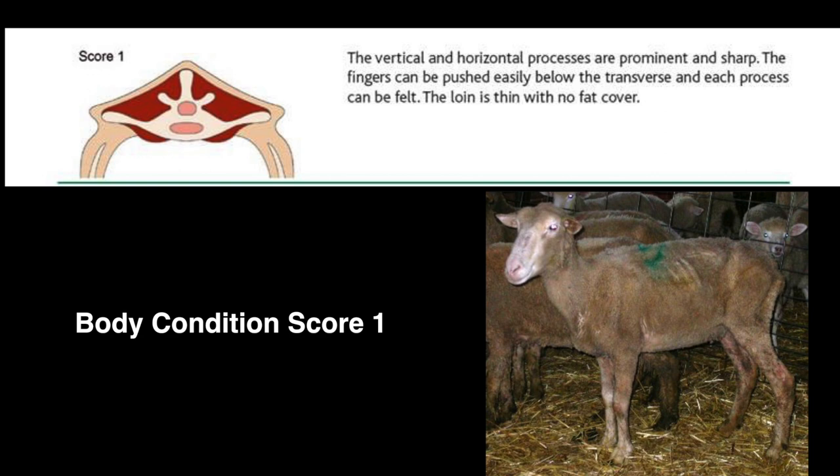A score of 1 is an emaciated sheep. The spinous processes are very prominent and can be easily felt. On the loin, there is little muscle and no fat.